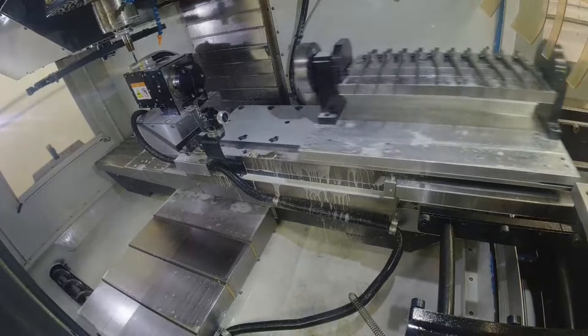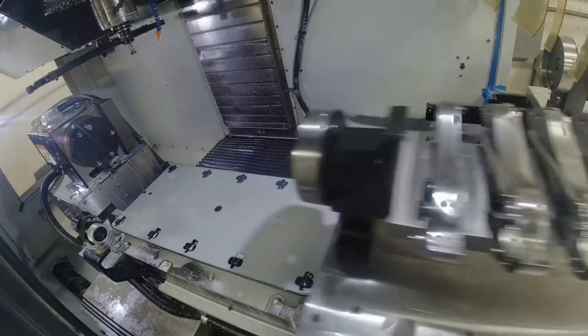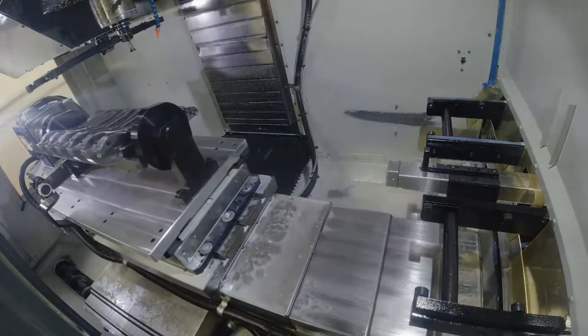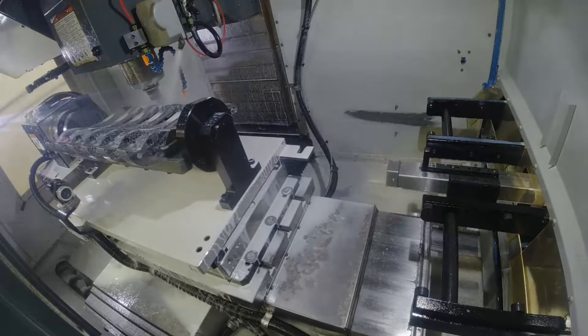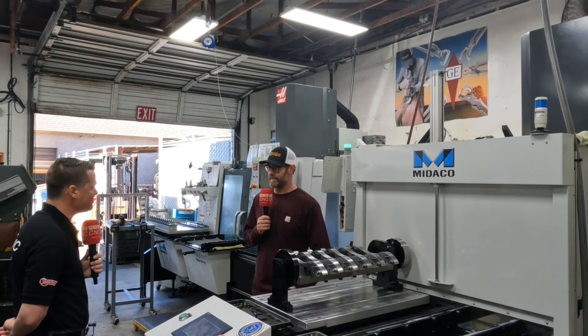This machine and this setup with the trunnion table — being able to turn on its side — is running 60, 70, 80% of the work here, and a lot of other jobs in other places are supported by this one setup. This does take over a lot right here. It's absolutely incredible.